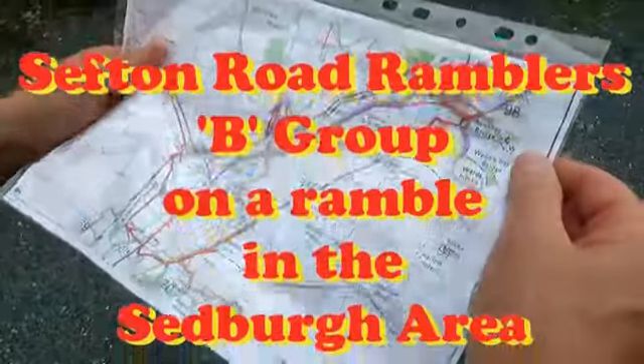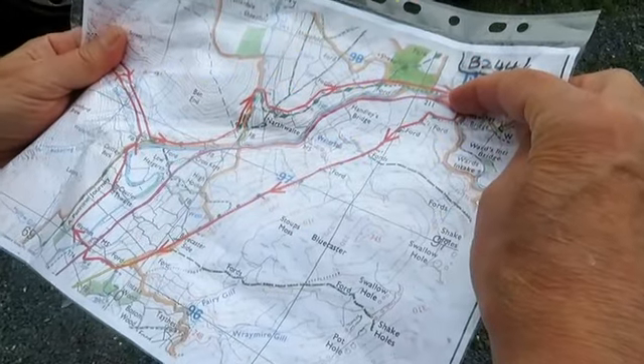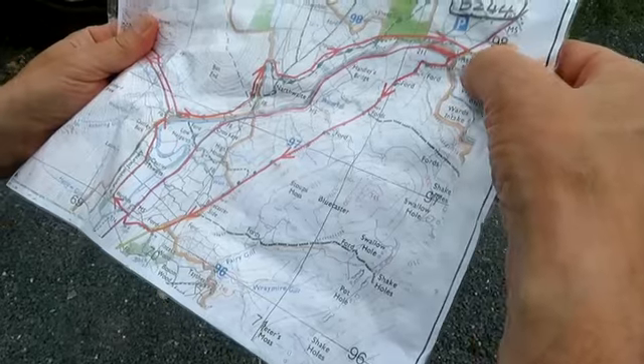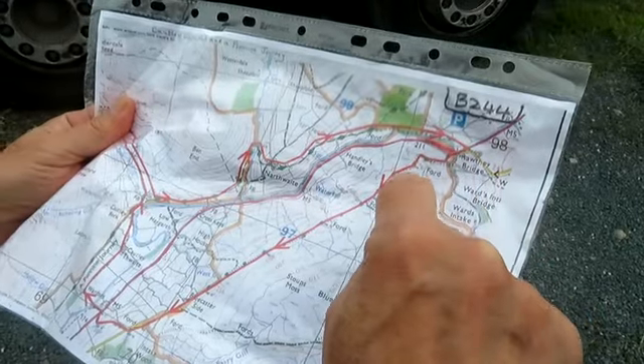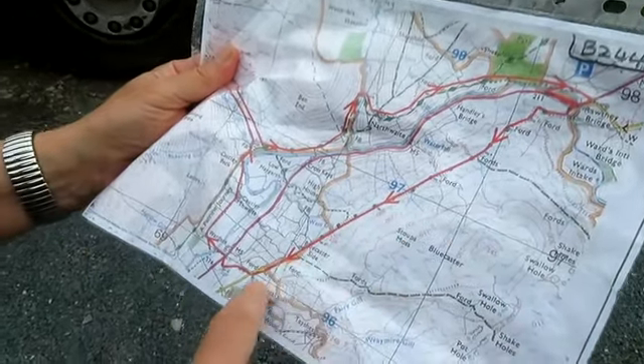Good morning, Andrew. Here we are. We're parked just off the road from Sedbo to Kirby Stephen, and we're just going to go up the road about 100 yards, cross Rorthy Bridge, and then turn in a south-westerly direction — this is all over the fells.